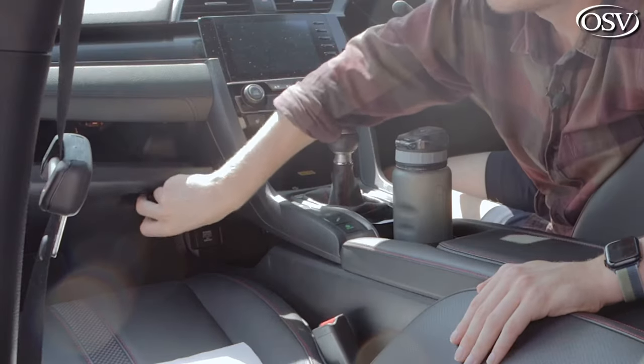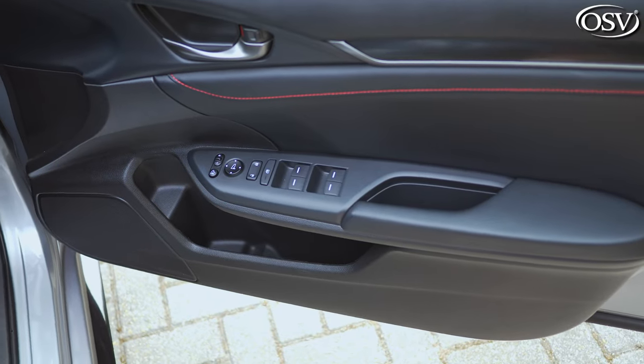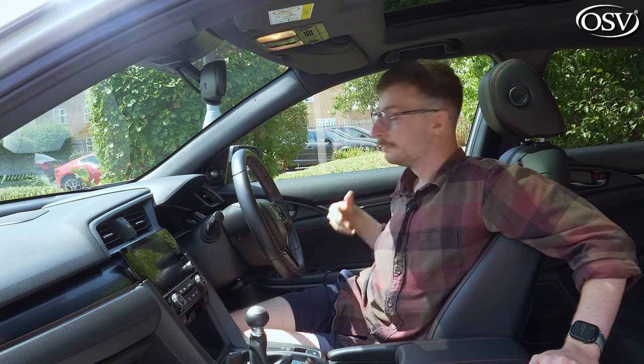The great thing about EX models upwards is smart keyless entry, so you can leave the key anywhere in the car and still start the vehicle. There are other sizeable cubby holes dotted around the interior, such as the glove box — fairly large for a family hatchback — plus the door bins, which just about fit a bulky bottle at a squeeze.